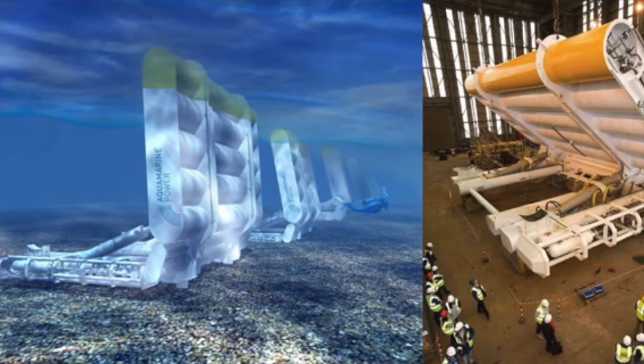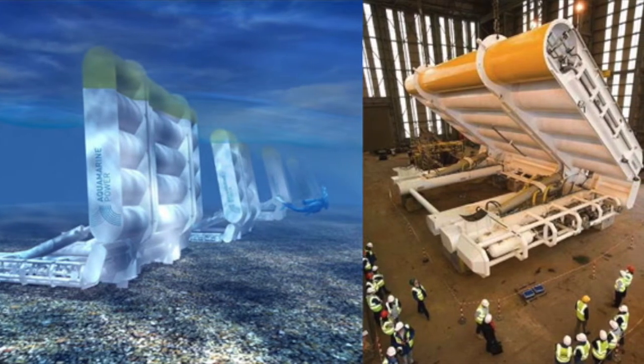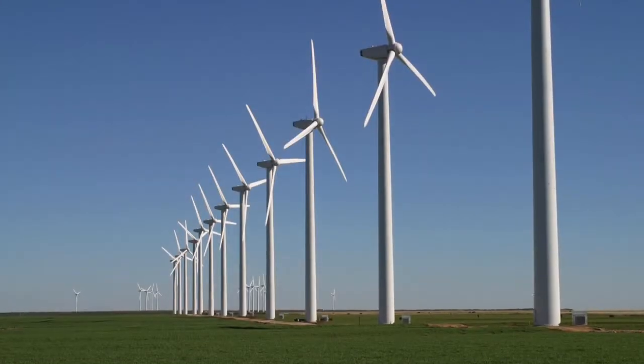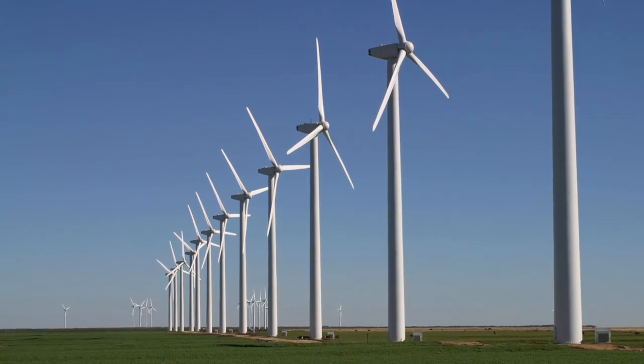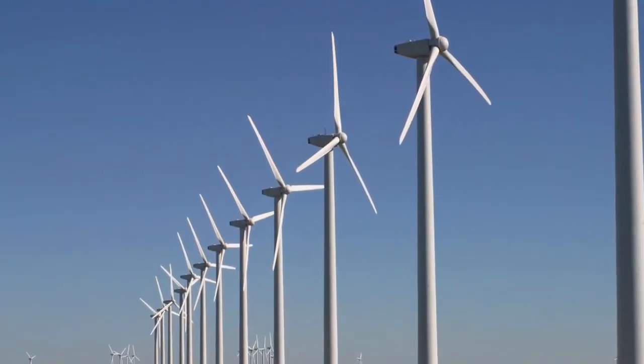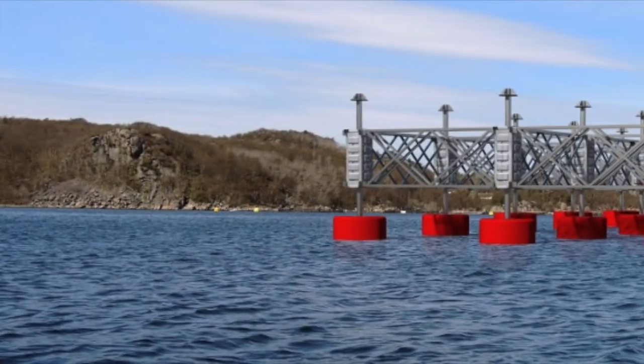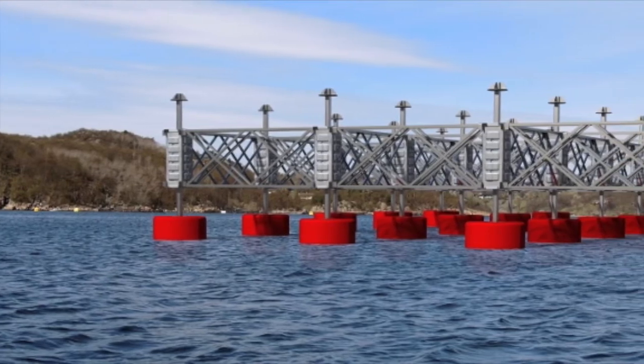However, as WECs become more widely researched and funded, production costs will go down and efficiency will rise. Wind energy generators have also experienced financial issues, but the Electric Power Institute cited that wave farm technology is cheaper than wind technology was in its infancy, showing that wave energy has the potential to surpass wind energy in terms of cost and efficiency.